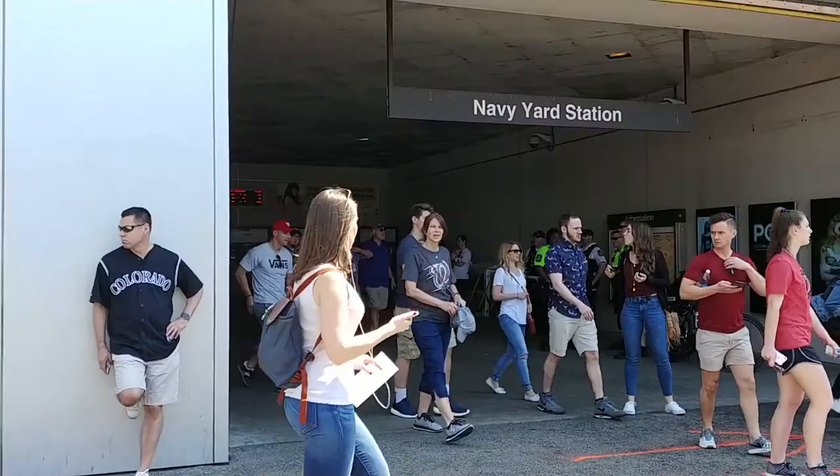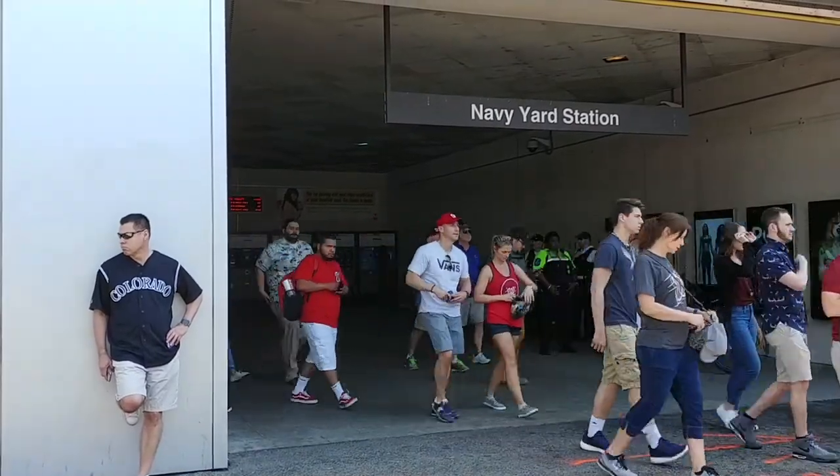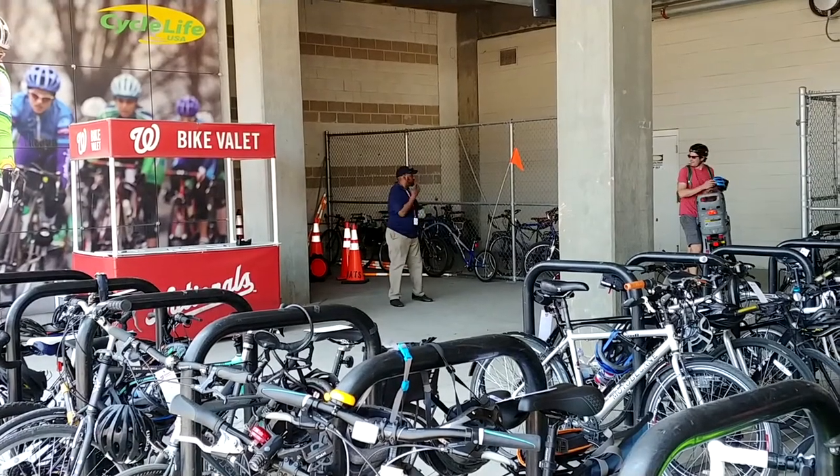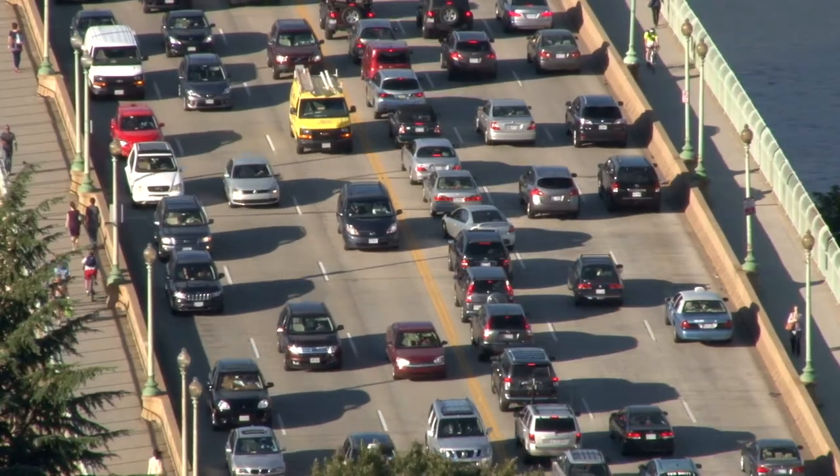The way that most fans arrive at the game is by Metro. The Navy Yard station is only one block north from the Centerfield gate, so it's very convenient. You can also bike — there's a huge Capital Bikeshare station nearby, and a bicycle valet if you have your own. And if none of these options work, you can always take a taxi or an Uber or a Lyft. However, I will warn that for 7 p.m. starts, if you're trying to cross downtown during rush hour, the traffic can be brutal, so make sure to factor that in if you don't want to arrive late.